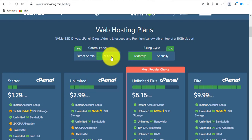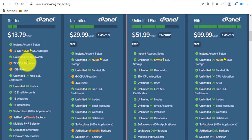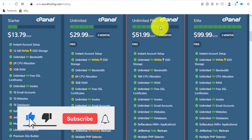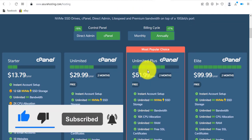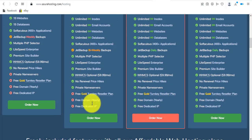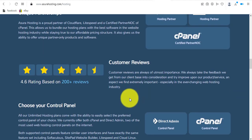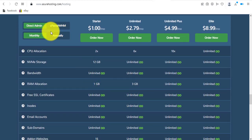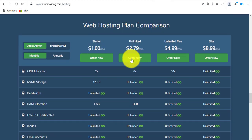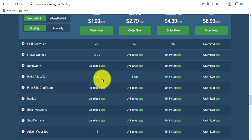Now you can see the billing cycle — they have monthly and annually. I'll switch to annually. You can see all their packages: Starter, Unlimited, Unlimited Plus, and the Elite plan, which I think is for bigger users. Take your time to go through and compare the packages. They have a web hosting plan comparison section further down the page to help you decide.